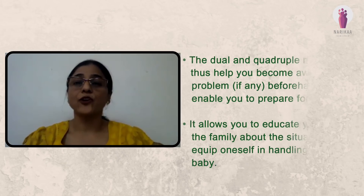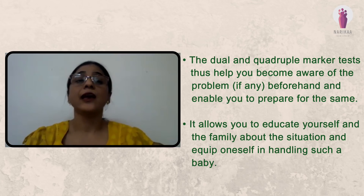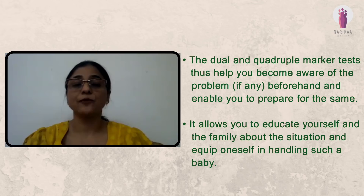The dual and quadruple marker test does help you become aware of the problem, if any, beforehand and enables you to prepare for the same. It allows you to educate yourself and the family about the situation and equip oneself in handling such a baby.